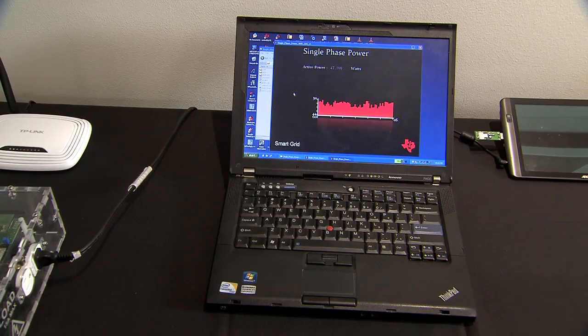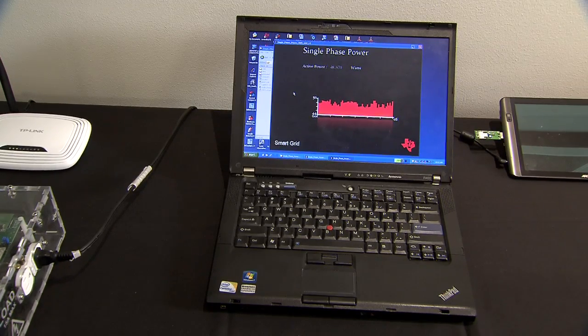The Wi-Fi also has the capability to send this information to a tablet PC or a smartphone for ease of use for the customer.